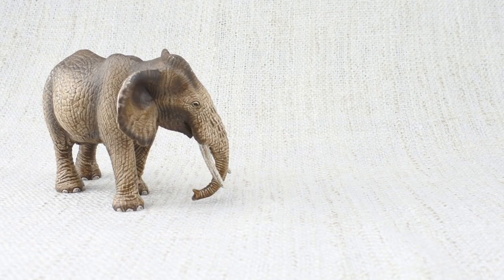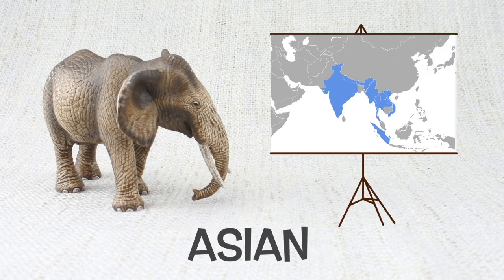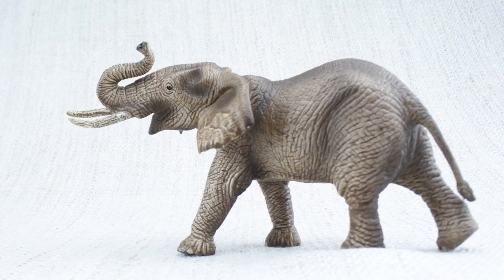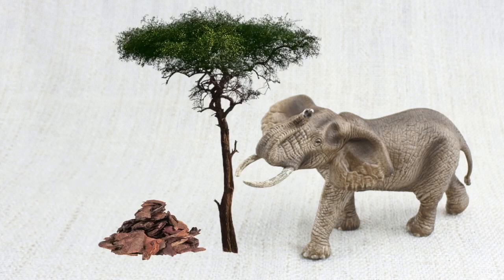There are two main types of elephant: African and Asian. Today we have an African elephant. They have two large tusks on their face, which they use to dig for food and water and strip bark from trees.